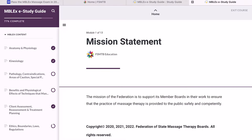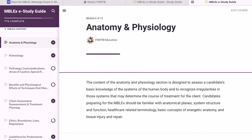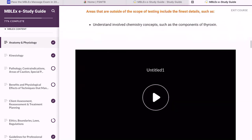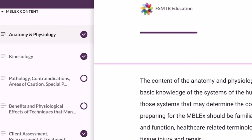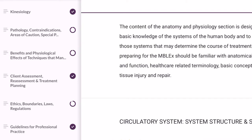I actually downloaded and purchased the official study guide for the MBLEX. Let me pull that up — this was around $30 to $35. It does tell you specifically what will be on the test. So this is what the FSMTB study guide looks like. They tell you all the subjects that are going to be on the test: anatomy and physiology, kinesiology, pathology, benefits and physiological effects of techniques, client assessments, ethics and boundaries, laws, and guidelines for professional practice.